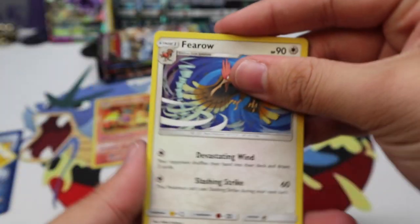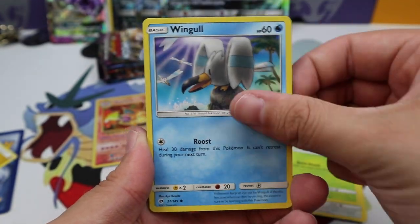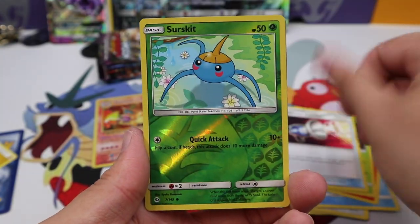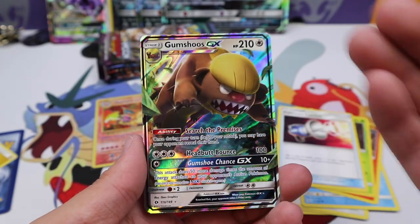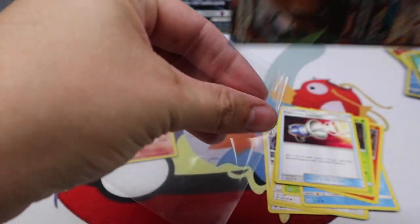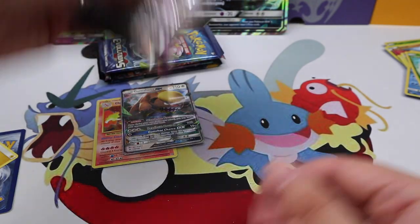Guardians Rising: Fero, Litten, Yangoose, Surskit, Wingull, Torracat, Metapod, Pokémon Catcher, Surskit reverse — and we have our first ultra rare and it's a Gumshoos GX! Gumshoos GX — why is this the first ultra rare? Oh well, I'll take it, it ends our bad luck streak.